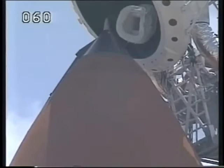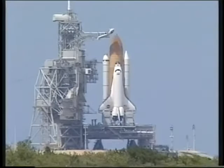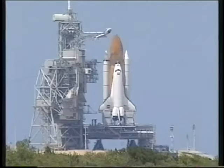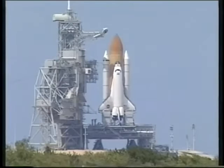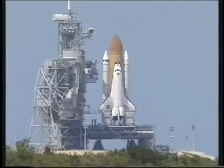Flight crew, OTC, close and lock your visors. NIC-8-02, slow. LH2, LH2, LH2, start with safety. All systems remain go.